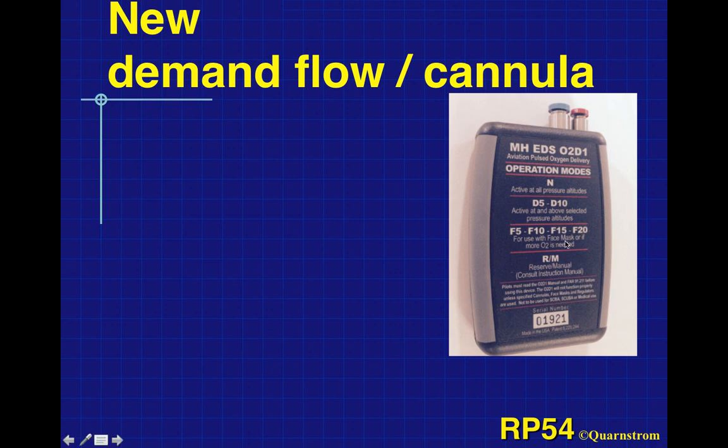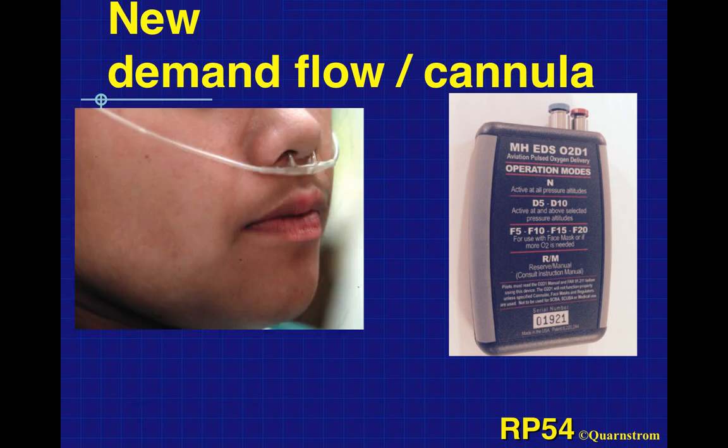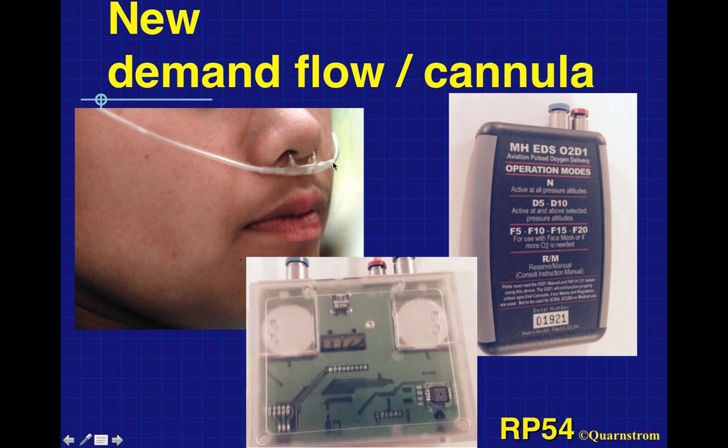In the future we may see demand flow devices, used in aviation. This tiny unit — a little bigger than a king-sized pack of cigarettes — gives the patient as much gas as they need as quickly as they need it via a cannula, delivering nitrous oxide and oxygen. When they inhale, a diaphragm opens quickly and gives as much gas as they want, then shuts off once they're done inhaling so you don't keep blowing gas into the air.